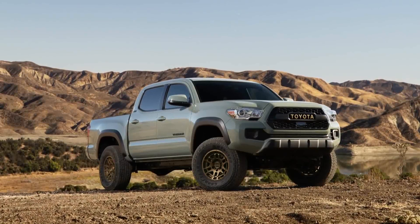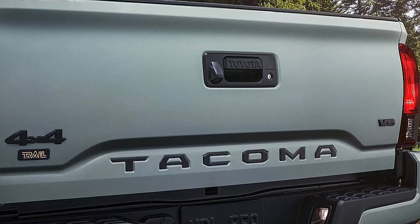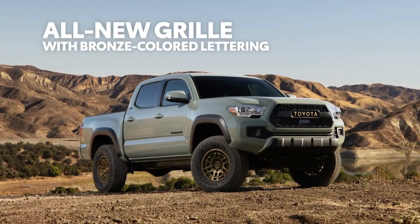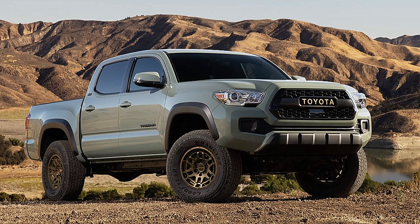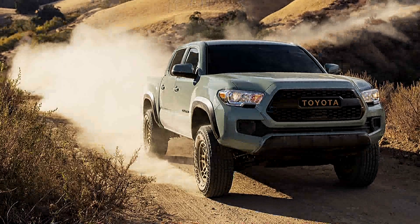It also employs Toyota's D4S fuel injection system that incorporates both direct and indirect port injection. The Tacoma tow package comes standard on V6-equipped models like the Tacoma Trail Edition, offering a double-cab model a maximum towing capacity of 6,400 pounds per the SAE J2807 tow standard.